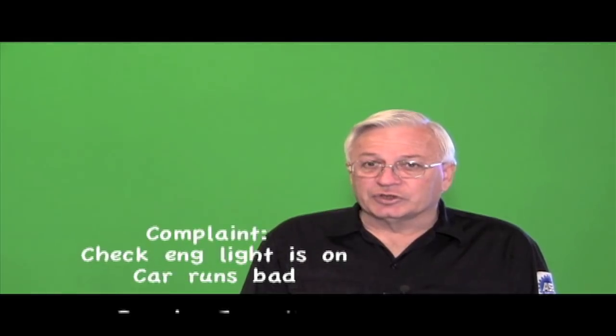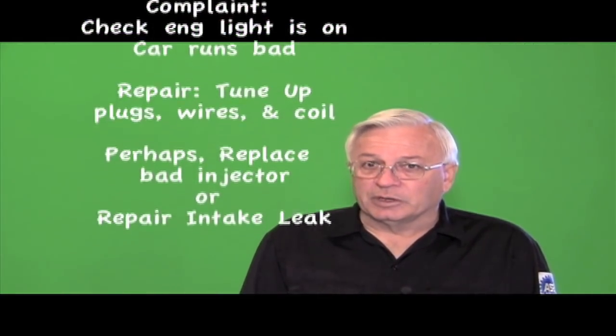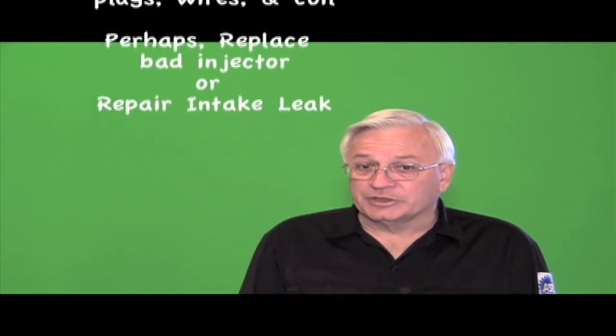Some of that is because we don't explain what a CAT scan and an MRI are. But most of it's because we just go ahead and do it anyway and never inform the customer what it really took to diagnose the car's problem. A typical mechanic's invoice might say something like: Complaint — check engine light is on and it runs bad. Repair — tune up, replace plugs, wires, and coil. Or maybe an injector. Or even repair intake.